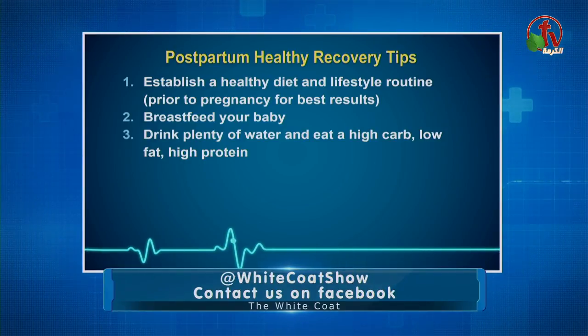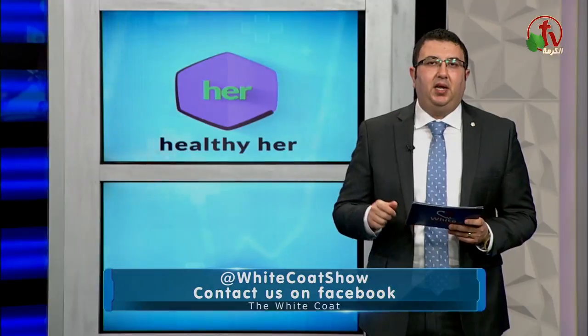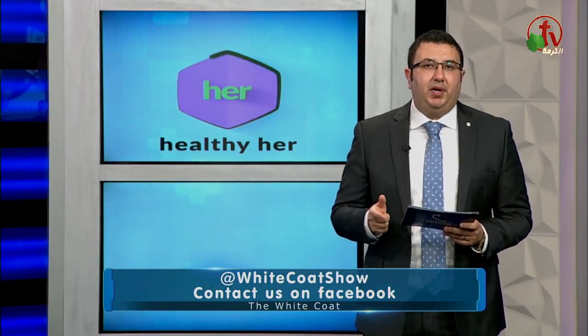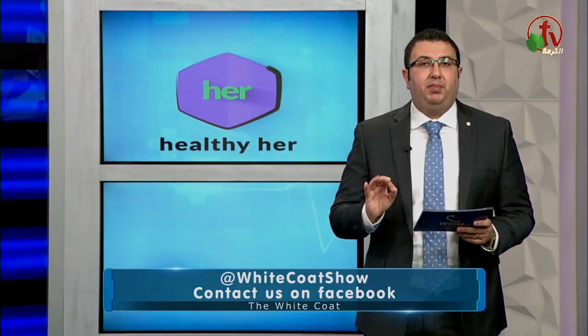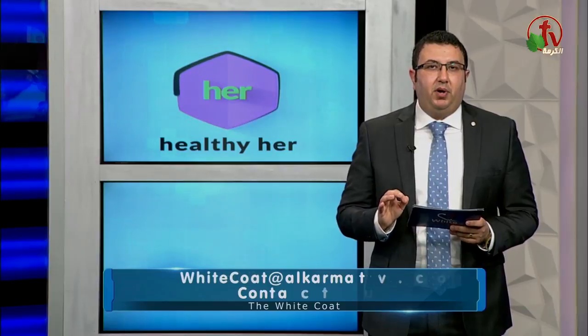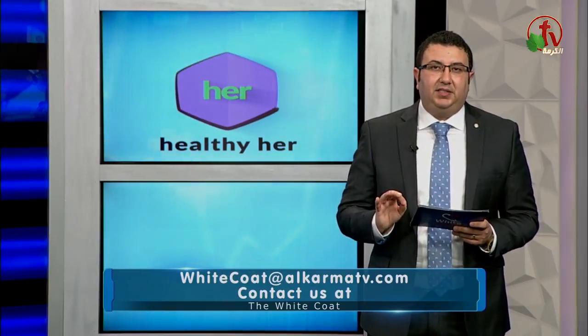Number three: drink plenty of water and eat a high carb, low fat, high protein diet. This will give you faster metabolism, increase your energy, improve your mental functioning, quicken your healing, improve digestion, give you balanced hormones, and a stronger immune system.